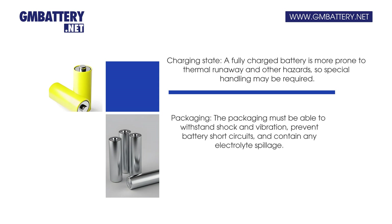Packaging must be carefully considered as well. The packaging must be able to withstand shock and vibration, prevent battery short circuits, and contain any electrolyte spillage.